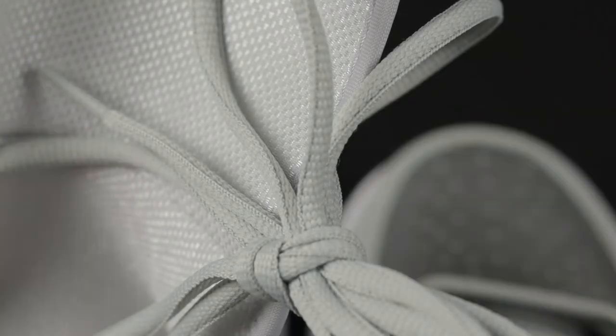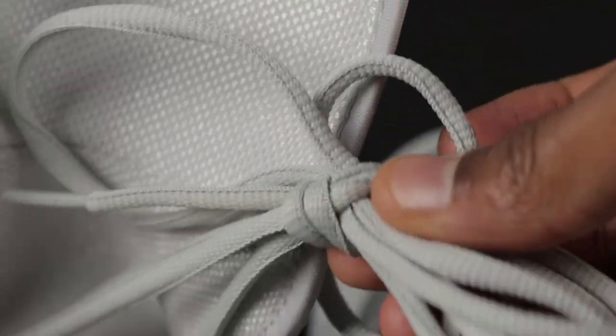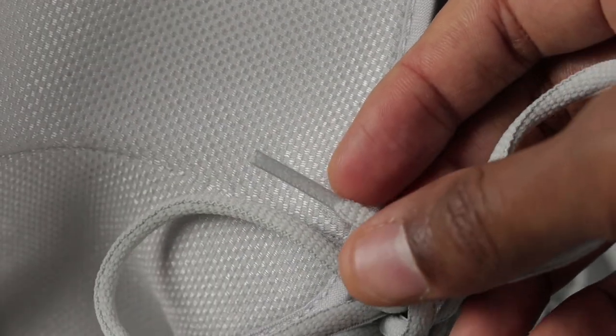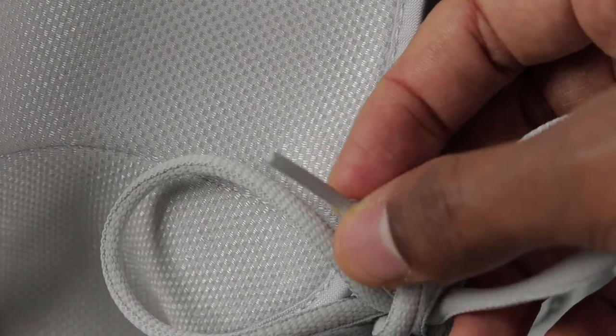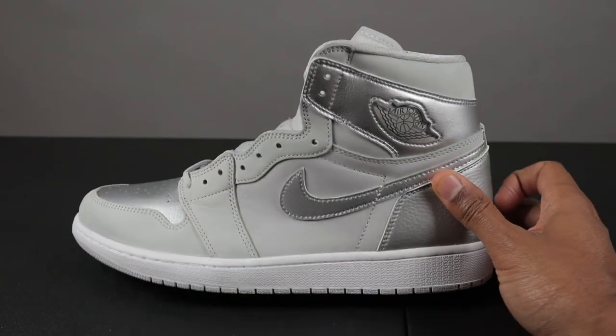Last but not least — the oval laces don't have anything on the lace tips. If you were wondering about any special artwork or lettering on the lace tips, there's nothing — it's pretty much plain Jane. And these do not come with extra laces.